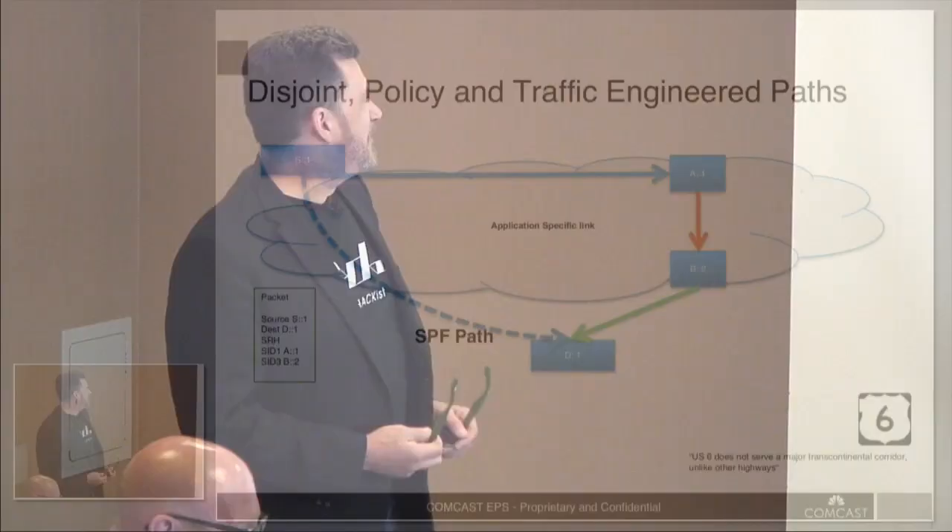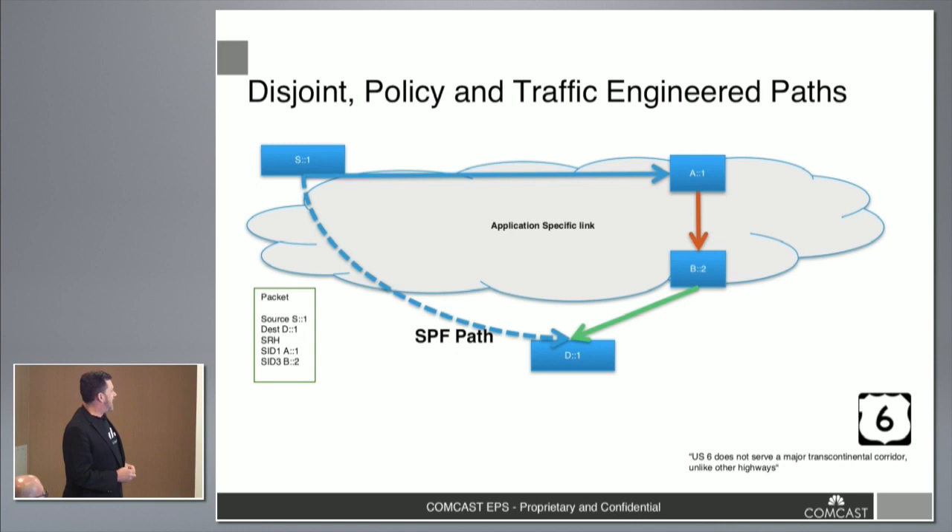Getting into some use cases with V6 segment routing: if you want to build a disjoint policy path, a traffic-engineered path, or other types of paths, it's pretty much the same use case — you just shift the API. You can query a path computation engine and get back a list of network elements. Whether it's a low-latency path or a specific policy path, the answer underneath is similar.